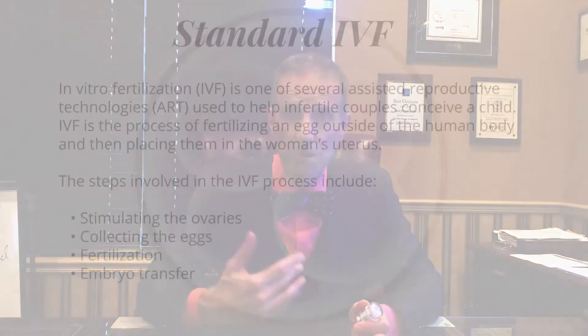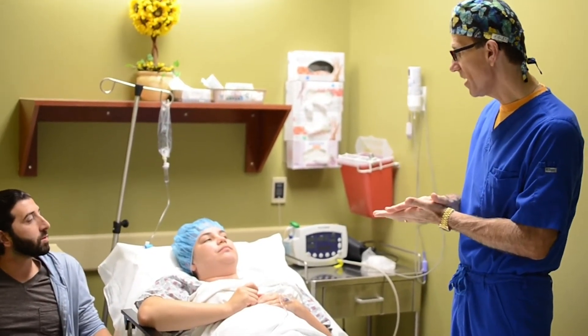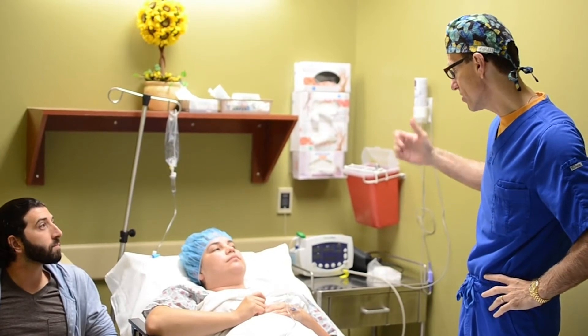Traditionally with IVF, we've been stimulating a woman's ovaries with injectable fertility medication. The ovaries produce multiple follicular cysts or follicles. Then after about 10 days, we give a final trigger injection to get those eggs mature. Then under sedation in our surgery center, we put a needle through the back of the vagina and vacuum out those eggs — it takes about 10 to 15 minutes. Then we add sperm to the eggs in the laboratory, put them right into the incubator, and let them grow for up to three to five days. That is the traditional method of IVF.